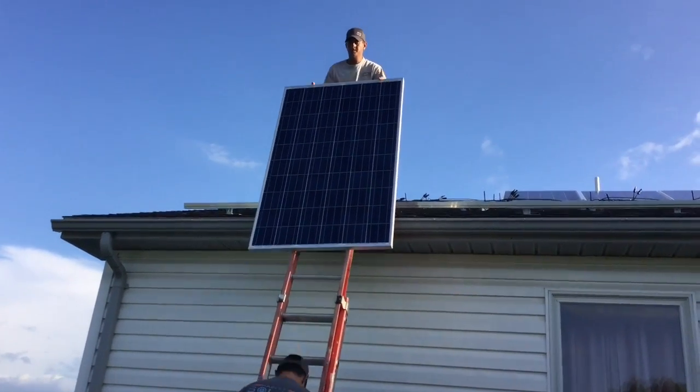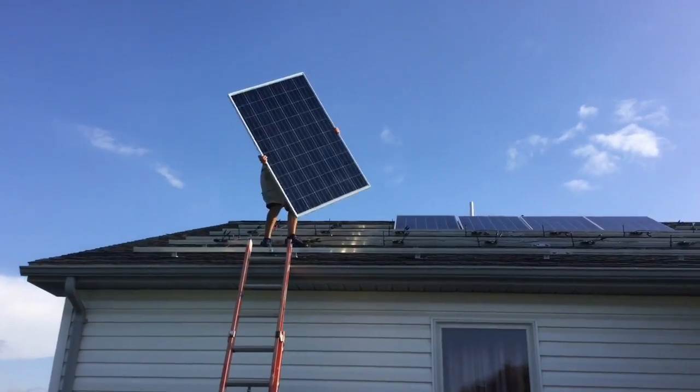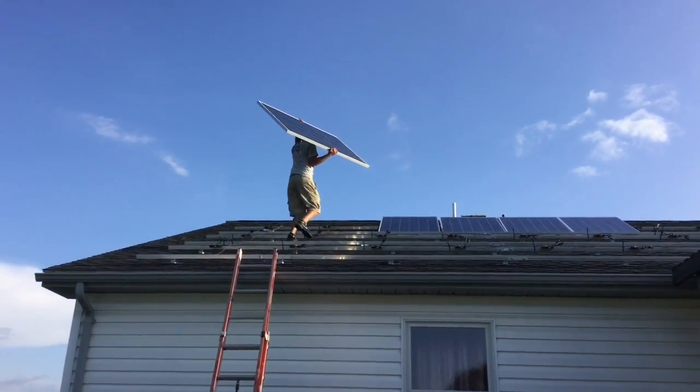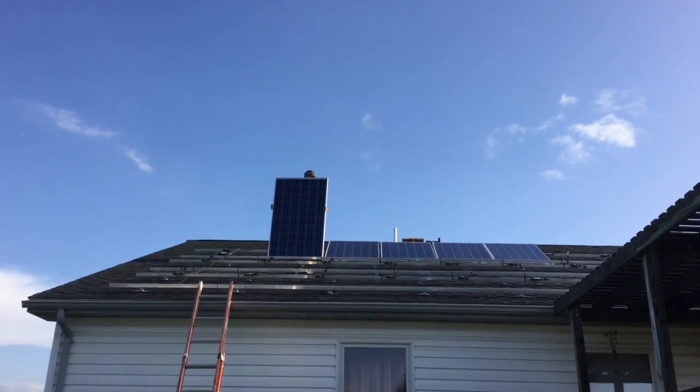Number one was the drop in the prices of installing solar panels — the installation costs have come down dramatically. And number two was an idea derived from a program called SolarCity.